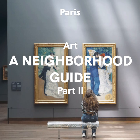The seventh arrondissement — Le Musée d'Orsay. In the first part of our series about art in Paris, we explored the district spanning the Louvre in the very center of Paris, up to the arty and picturesque Saint-Germain district.